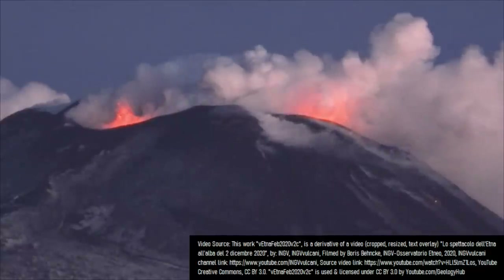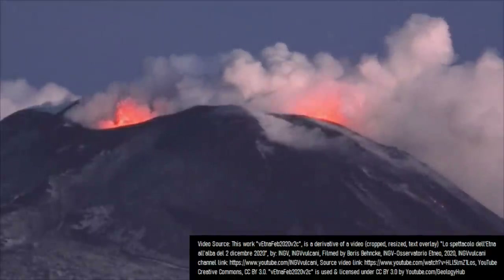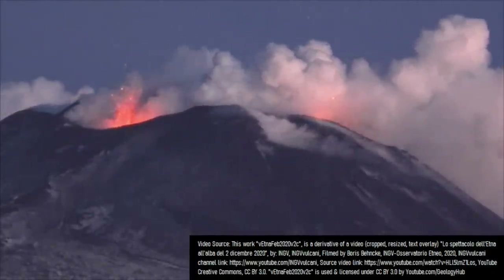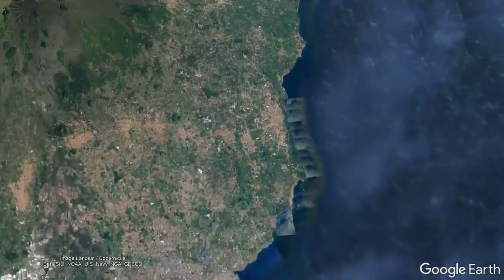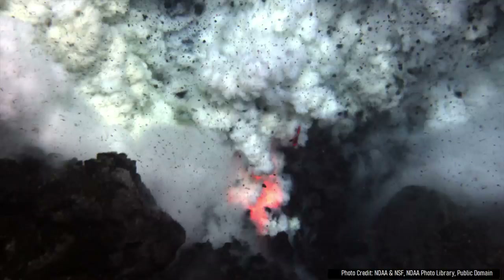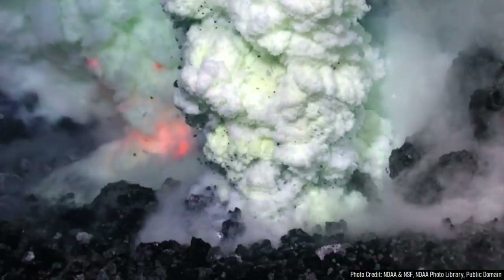This ongoing eruption isn't all that unusual, as Mount Etna has been almost continuously erupting for several thousand years. Mount Etna began forming 500,000 years ago when vents several tens of kilometers to the southeast of its modern summit were underwater. These vents produced a series of submarine volcanic eruptions in the Mediterranean Sea.